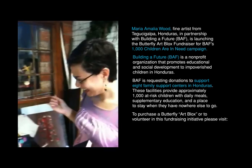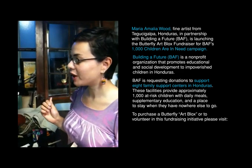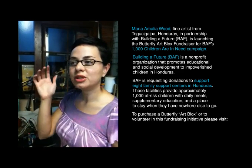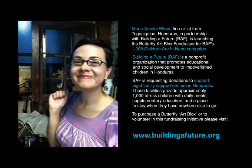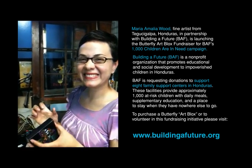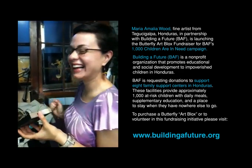How would someone learn more about this? They can visit Building a Future's website, which is www.buildingafuture.org. Thanks, Maria. This was really fun. I hope you sell lots of the art blocks. Me too. Take care.